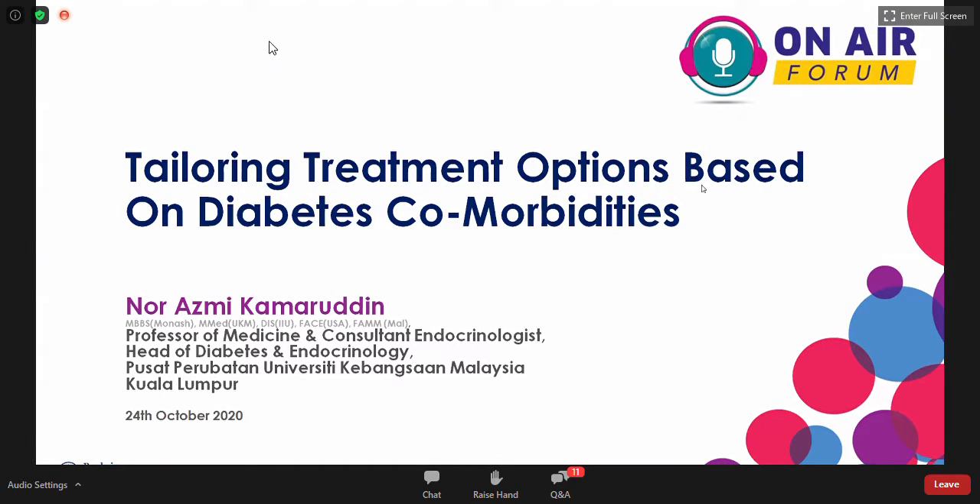Assalamu'alaikum and very good afternoon to everyone. First of all, I'd like to thank Prof. Roslinda for the kind introduction, as well as Boringa and Galhum for arranging this afternoon's webinar. I've actually been given the task of presenting two cases. In fact, these two cases were provided to me by Boringa and Galhum. I just tweaked them a bit and we'll see what you all feel about those two cases.